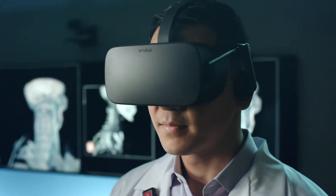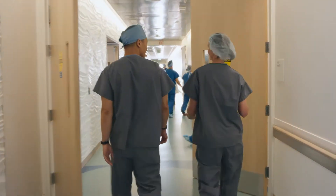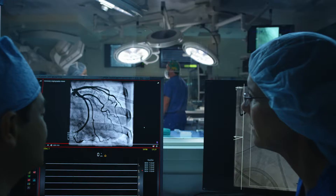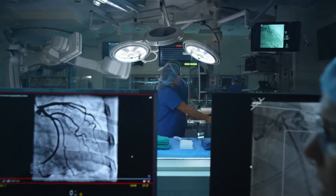Practice complex surgeries in virtual reality before performing them in actual reality. Make your carbon footprint kid-sized. Put medical imaging and surgery in the same room.